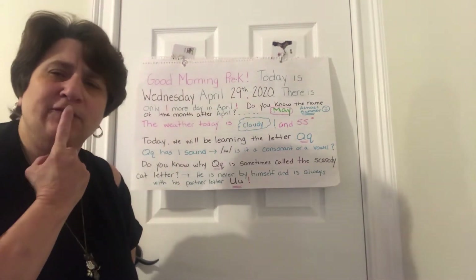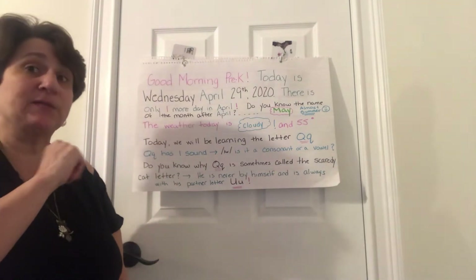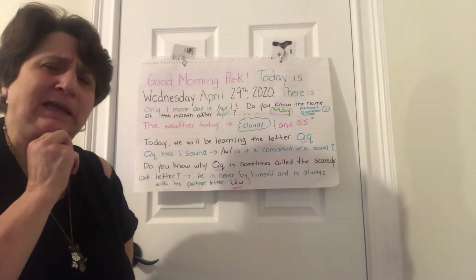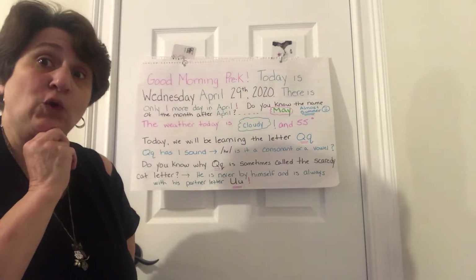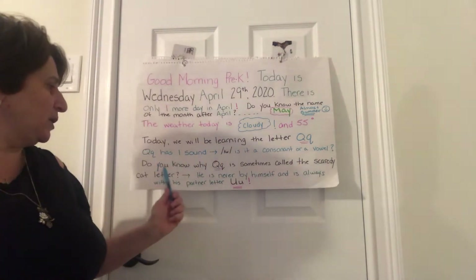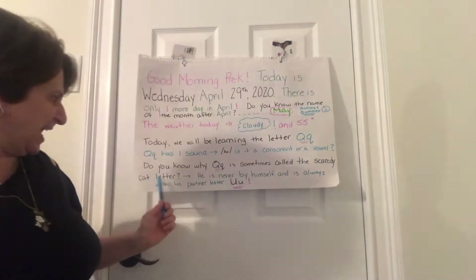What did we learn about consonants and vowels? Consonants make only one sound, but vowels make two. So if I say 'queen' or 'quilt,' both begin with Q — then what do you think it is? A consonant or a vowel?